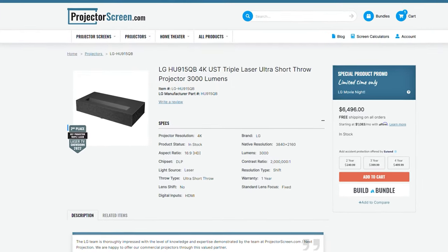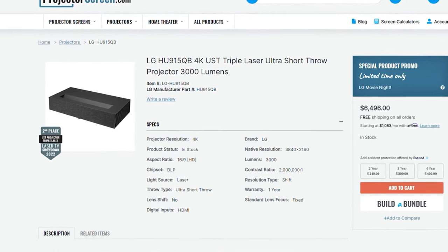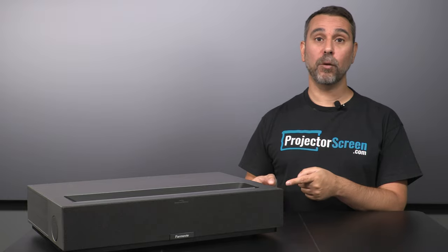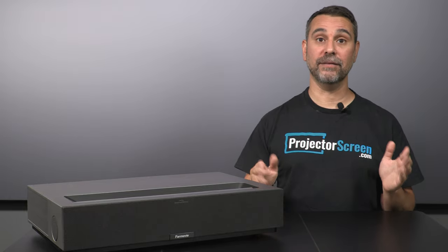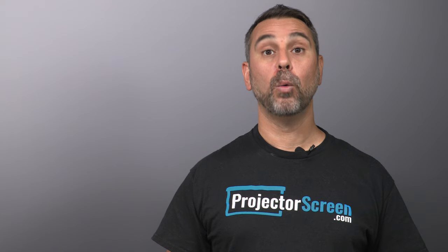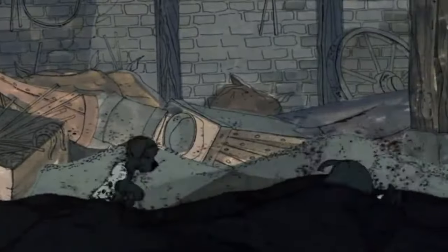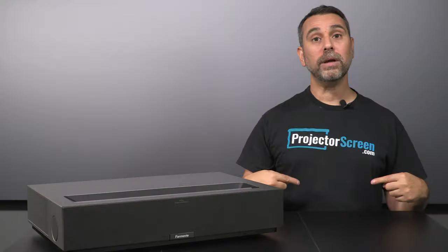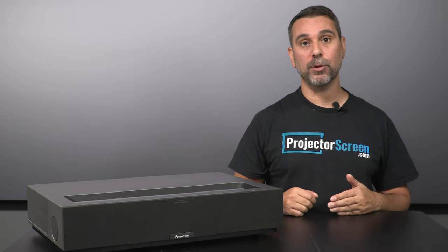Even those substantially more expensive than the theater. The only better contrast you'll find in a UST is in the LG HU915QB, and that projector sells for over two times as much as the 4-Movie. Part of what gives the 4-Movie Theater its amazing contrast are the incredibly deep black levels — we measured the black floor at a really low 0.024 nits. We'll get more into the black levels and contrast ratio when we get to the content portion of this review.